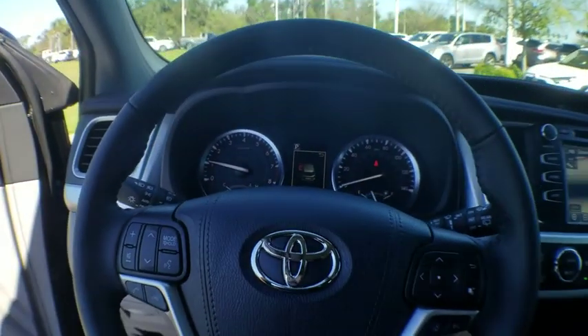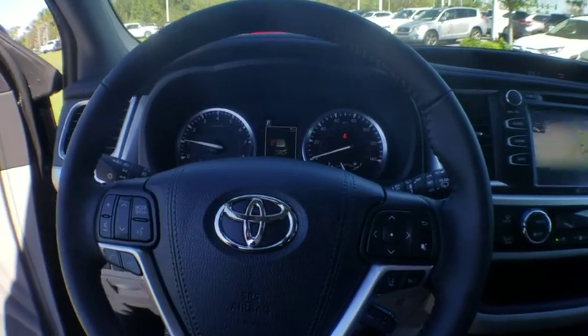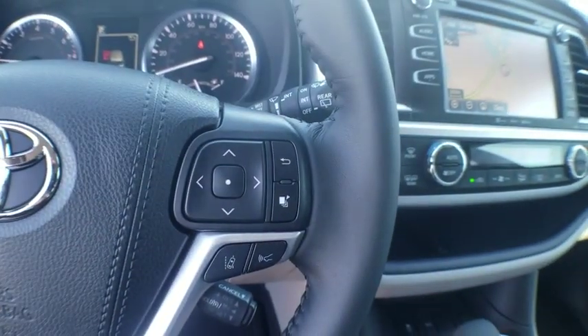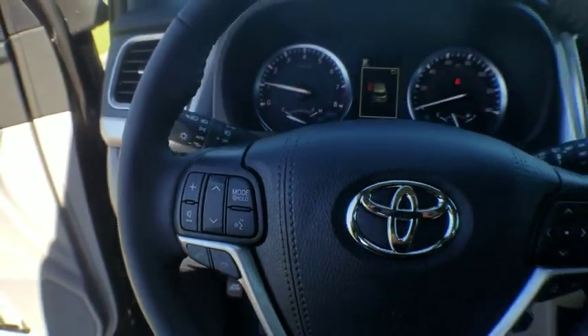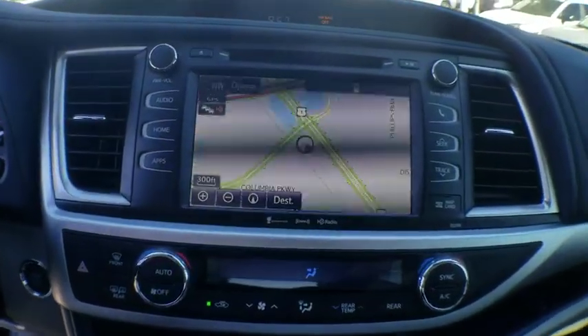Trip computer, electronic stability control, CD player, fog lights, heated front seats, security system, power windows, rear window defroster, panic alarm, overhead console, leather seats.